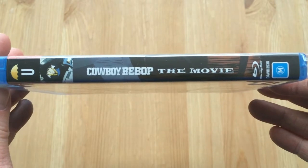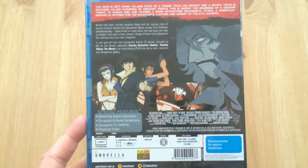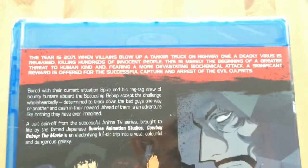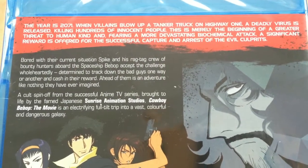So here we have the front cover, and as you can tell it's completely different artwork to what's been used in the past — actually quite a nice artwork, different from the norm. Then we have the spine which has the Cowboy Bebop logo and all the usual details, and then the back cover which has all the information, a couple of character artworks, as well as some bonus features.